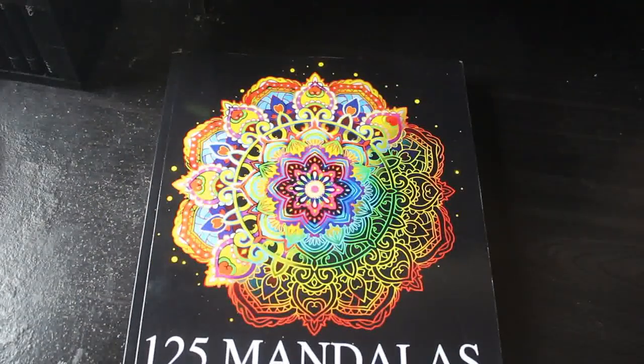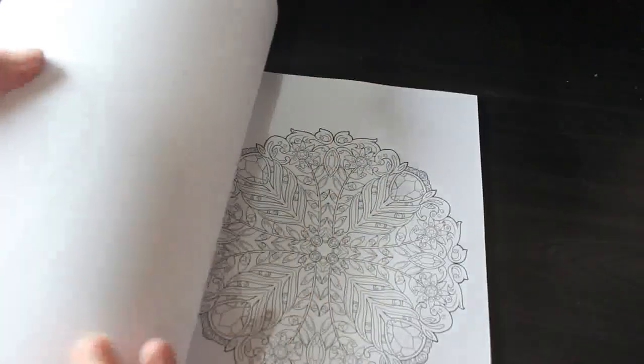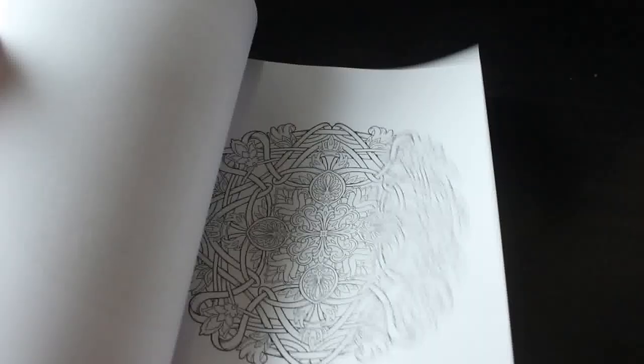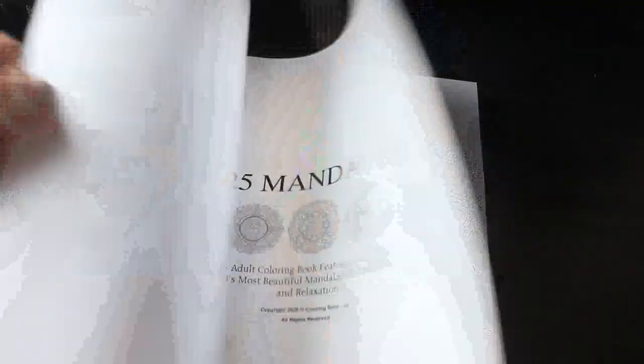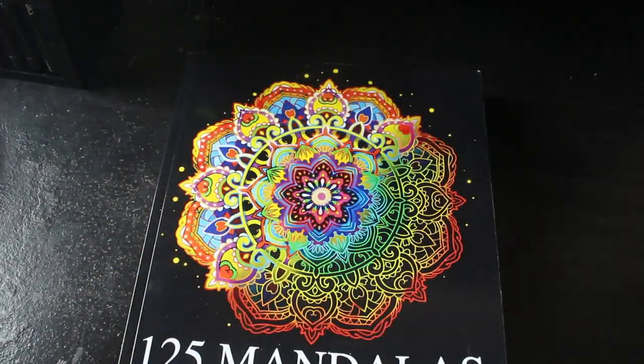I also got Current Book Cafes' 125 Mandalas Adult Coloring Book. These are mad designs — they're perfect for the little big pens I showed earlier because the details are very small. But I do love a good mandala. The small ones are great if you're on a plane or somewhere like that.